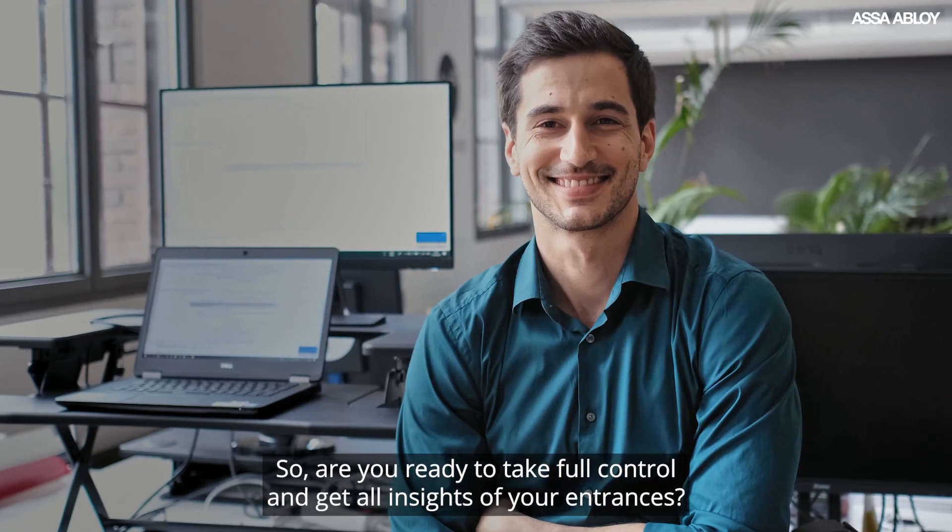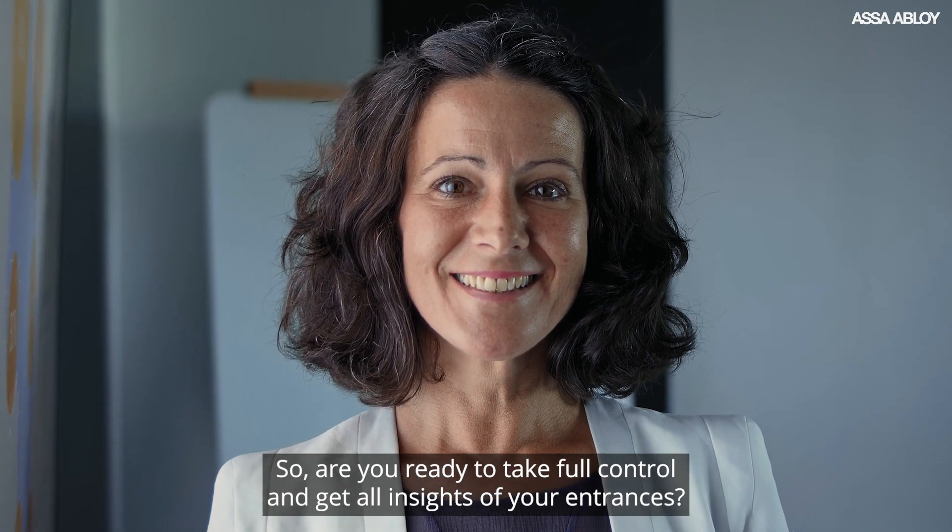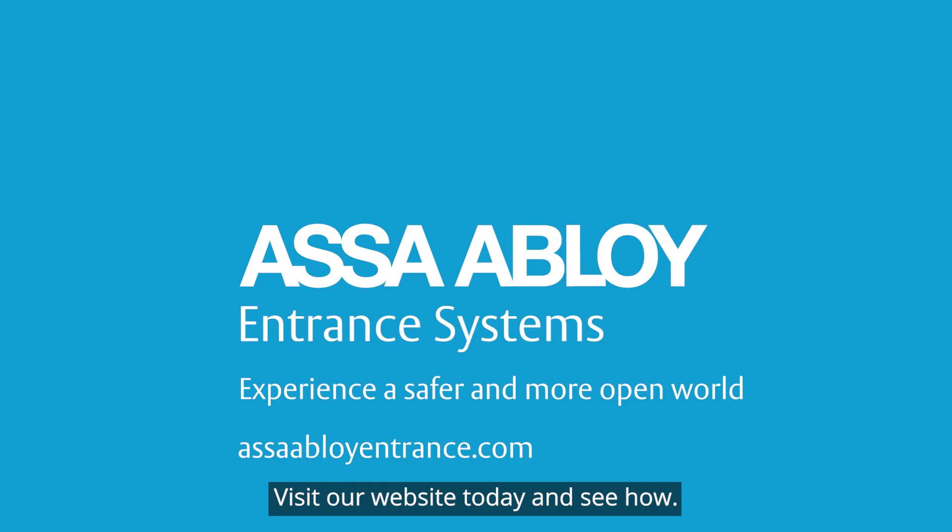So, are you ready to take full control and get all insights of your entrances? Visit our website today and see how.